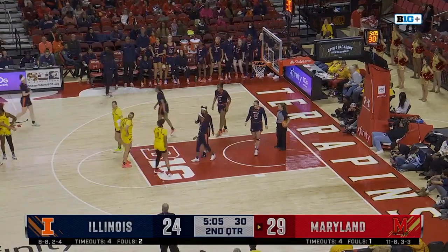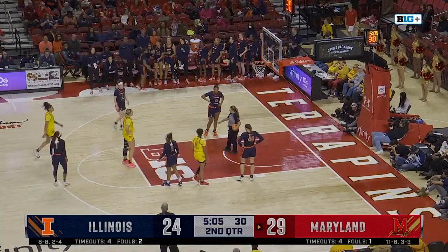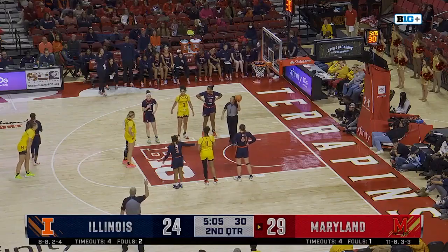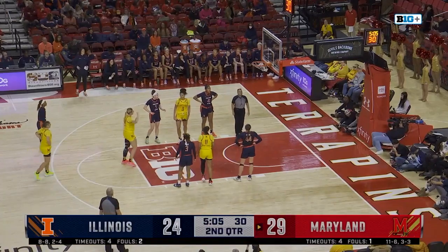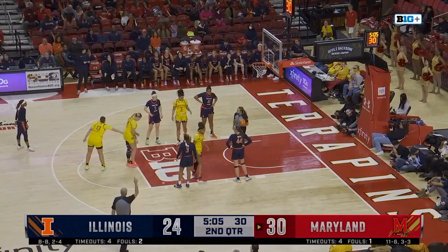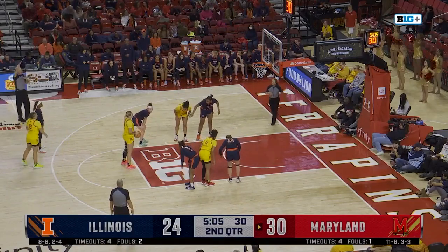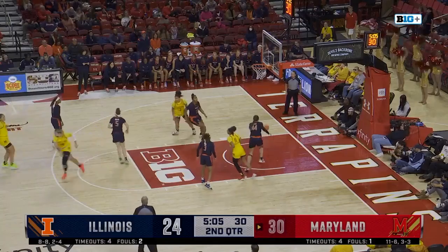That's why Maryland likes Masonis so much — someone who is good on the defensive glass can also push the ball in transition like we just saw. That was a great pass from her to set up the next pass, to get Kubik to the line. Allie Kubik, 64% on the year — gets the first. Biggest lead so far for Maryland is six, and now it's seven.